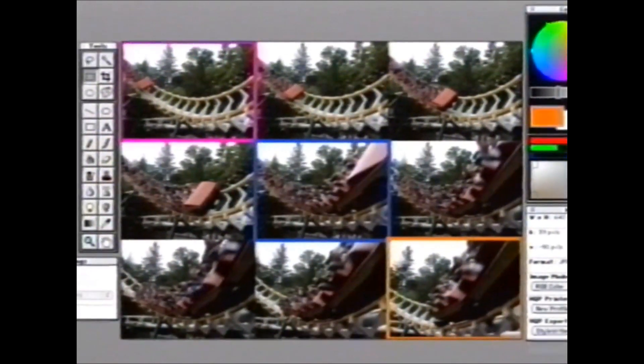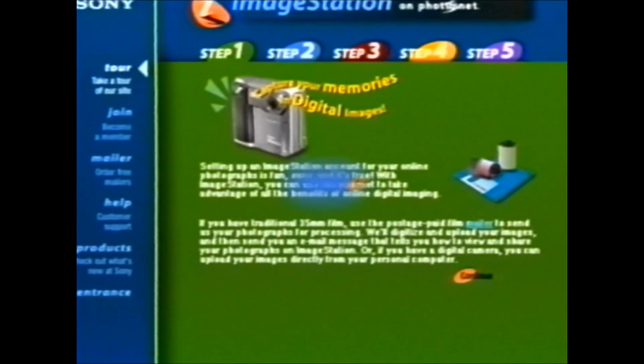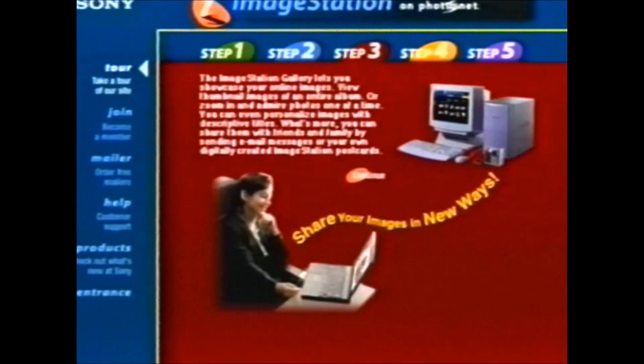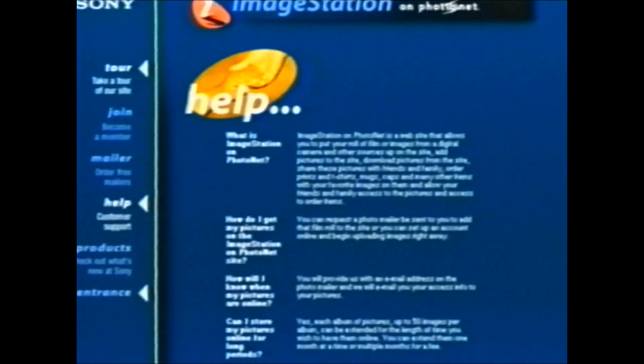To expand your creative horizons, Sony supplies free image manipulation software that turns your computer into a desktop publishing empire. You can even create your own personal internet photo album by uploading and storing Digital Mavica images on Sony's image station.